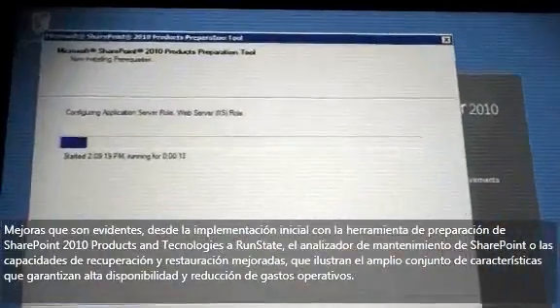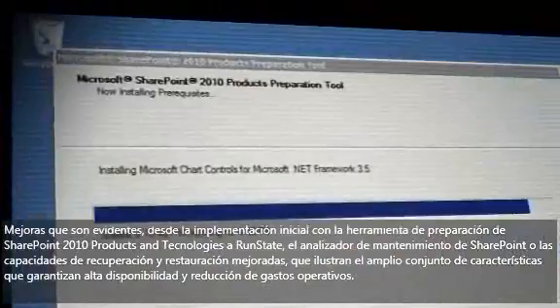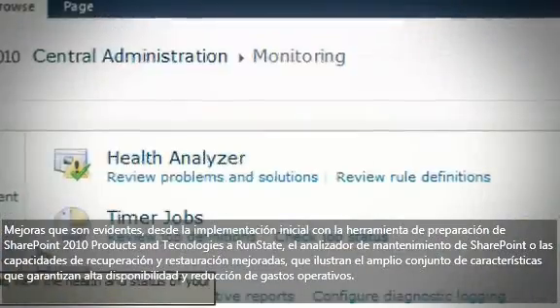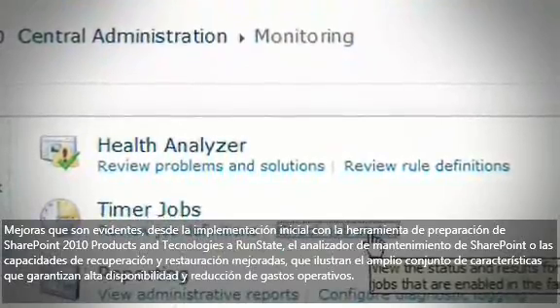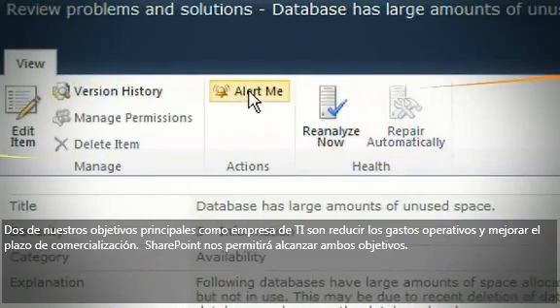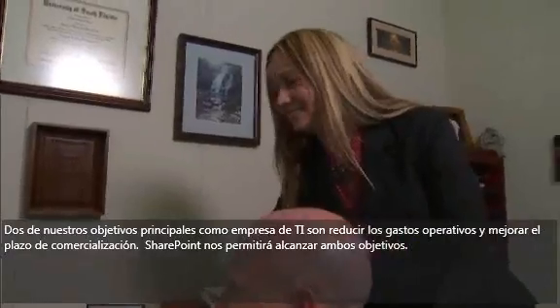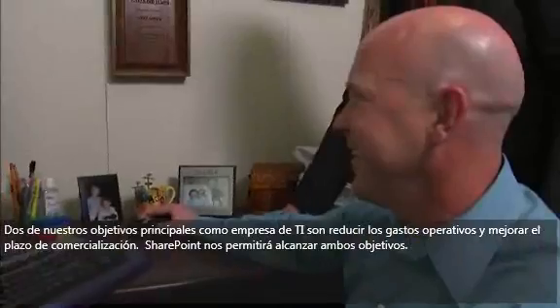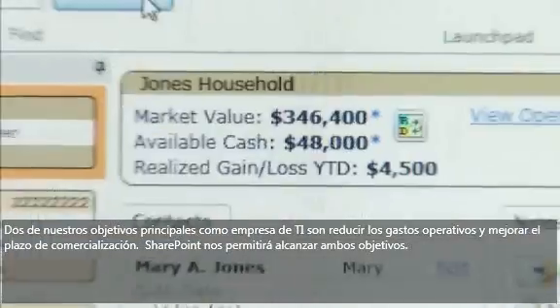Improvements are evident from initial deployment through the SharePoint 2010 products and technologies preparation tool to run state. The SharePoint Health Analyzer and improved backup and restore capabilities illustrate the rich set of features that ensure high availability and reduced operating expenditures. Two of our important objectives as an IT organization are to reduce our operational costs and improve our time to market. SharePoint will allow us to achieve both of those goals.